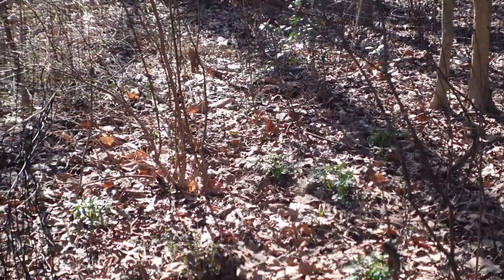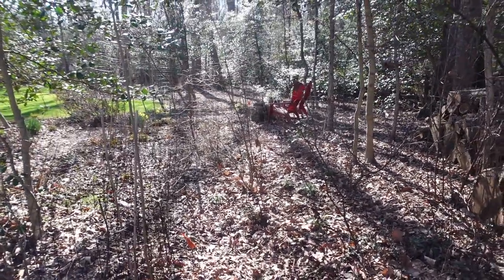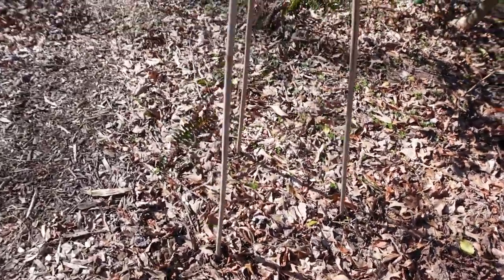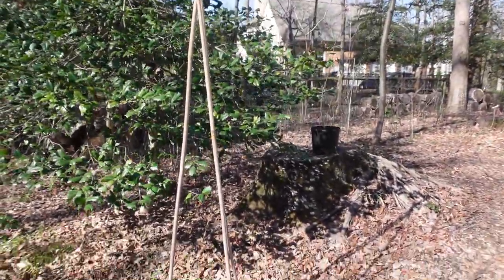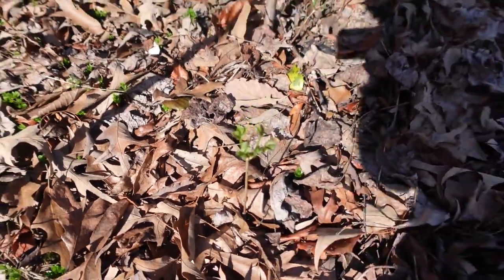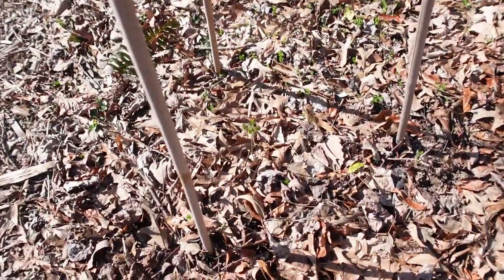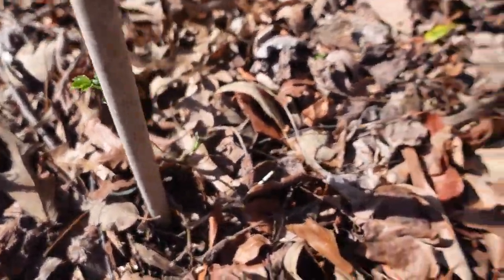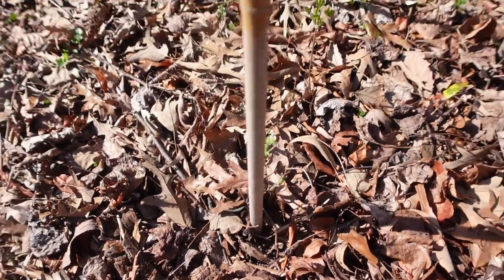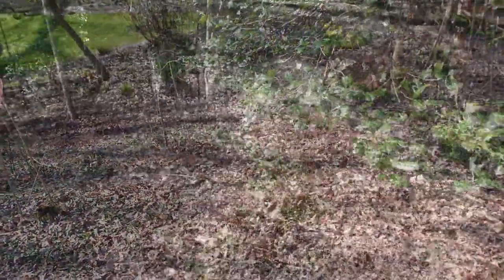It looks like I'm getting some golden alexanders back there as well. Coming around here I have another tripod arrangement for the Virginia clematis, which is emerging right there. I also put some coral honeysuckle cuttings here to intermix with the Virginia clematis — I thought that might be pretty.